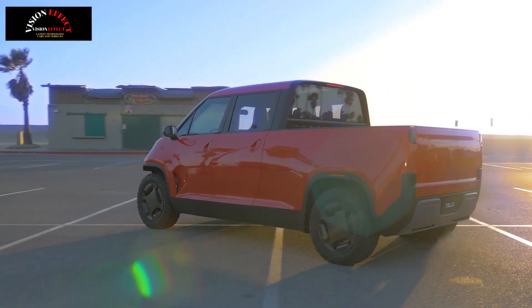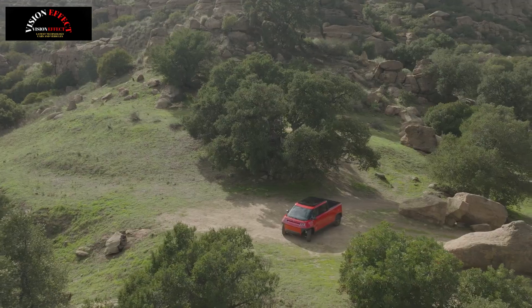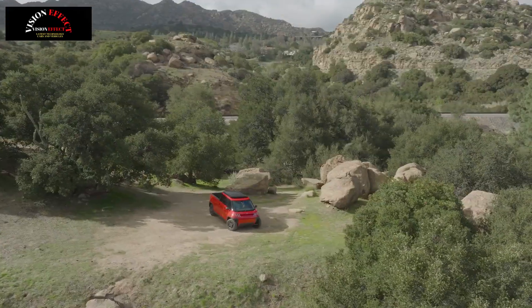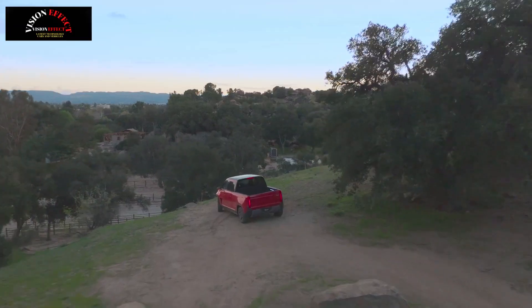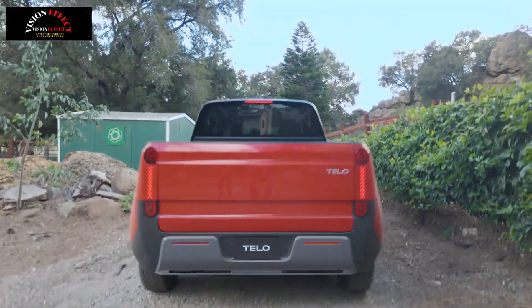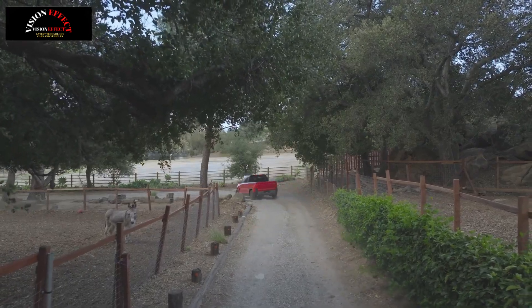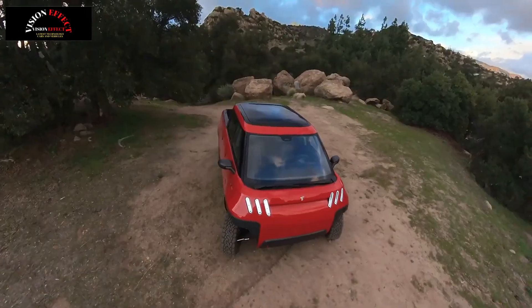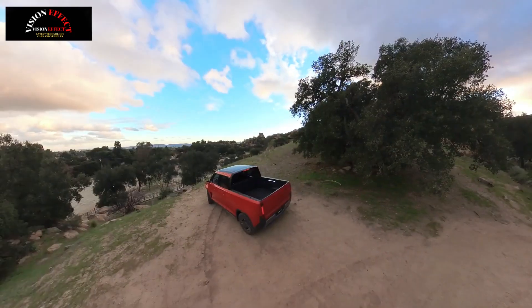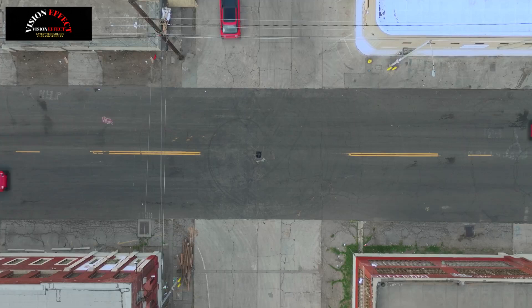The Tello is aiming for impressive numbers: up to 350 miles of range, a peak charging speed of 250 kilowatts, a 0-60 mph time of as little as 4.0 seconds, and 10.0 inches of ground clearance. In terms of truck capability, the MT1 weighs around 4,400 pounds, has a GVWR of over 6,000 pounds, a payload capacity of 1,600 pounds, and can tow 6,600 pounds.